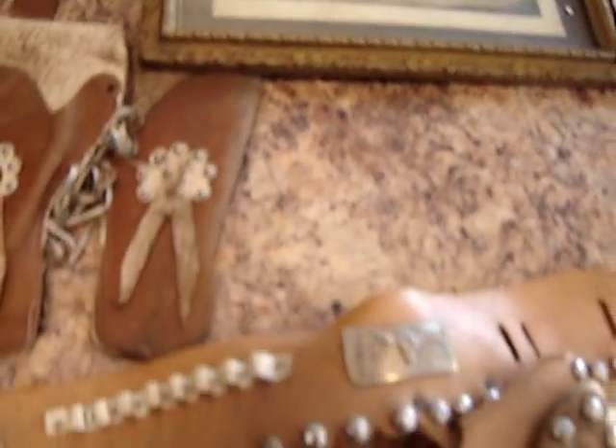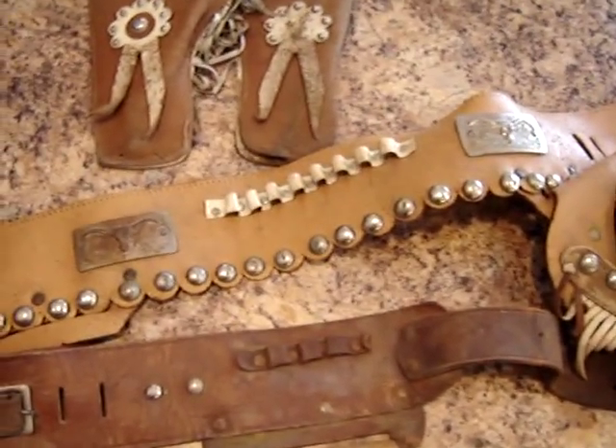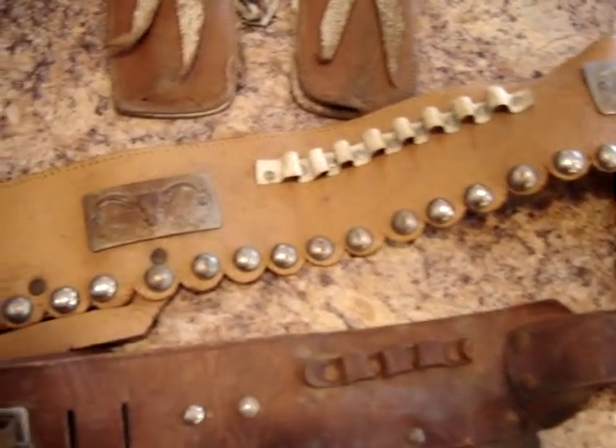I'm surprised I found this much actually. There's a lot of snow and it's cold, but at least I got out and got to look around a little bit.